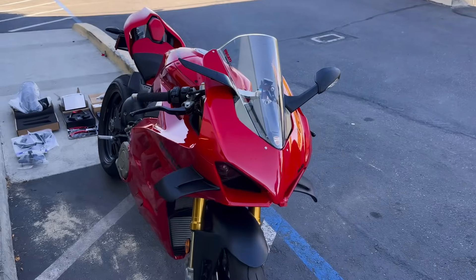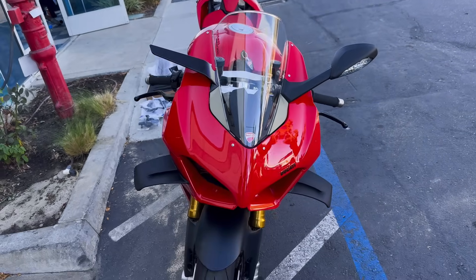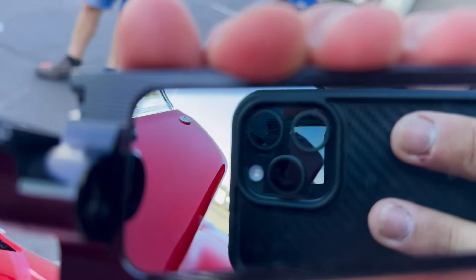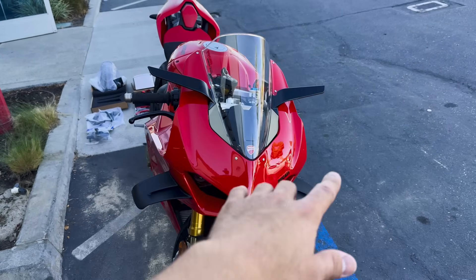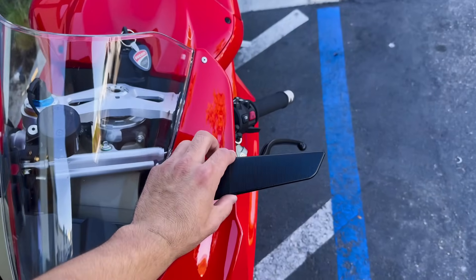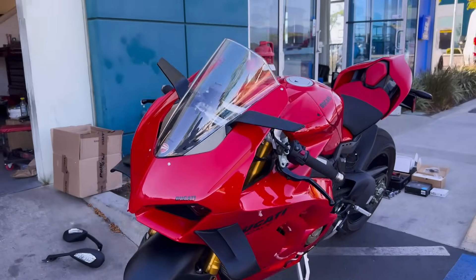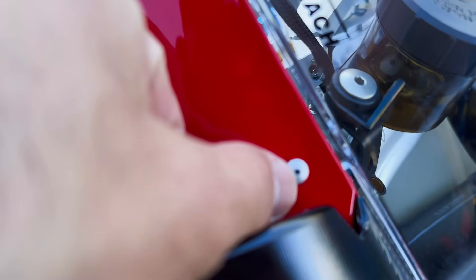One mirror on — took two seconds. Looks much better than the big bulky stock ones and it matches with the canards. Both mirrors are done — they flip forward like this. It's a little weird, not gonna lie, but I do like it better than stock. The angle is a little bit off to me but it doesn't look bad — definitely better than stock.